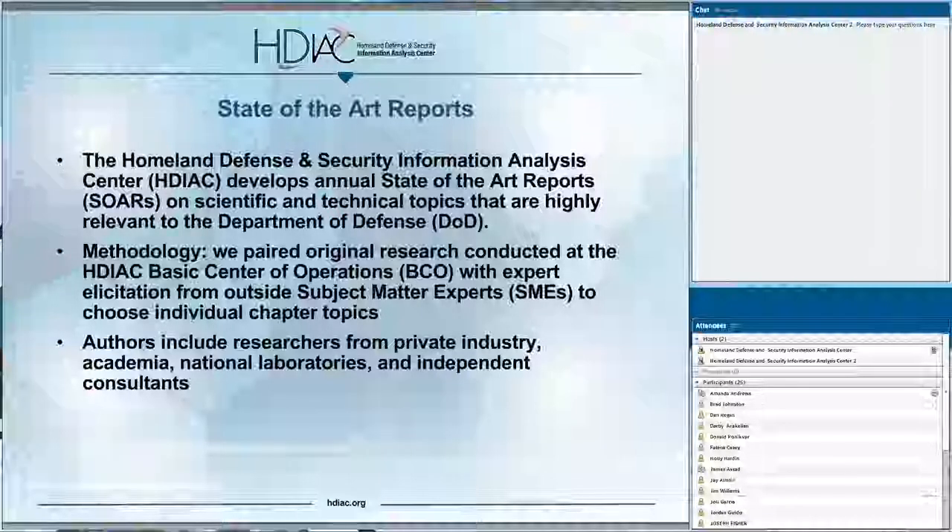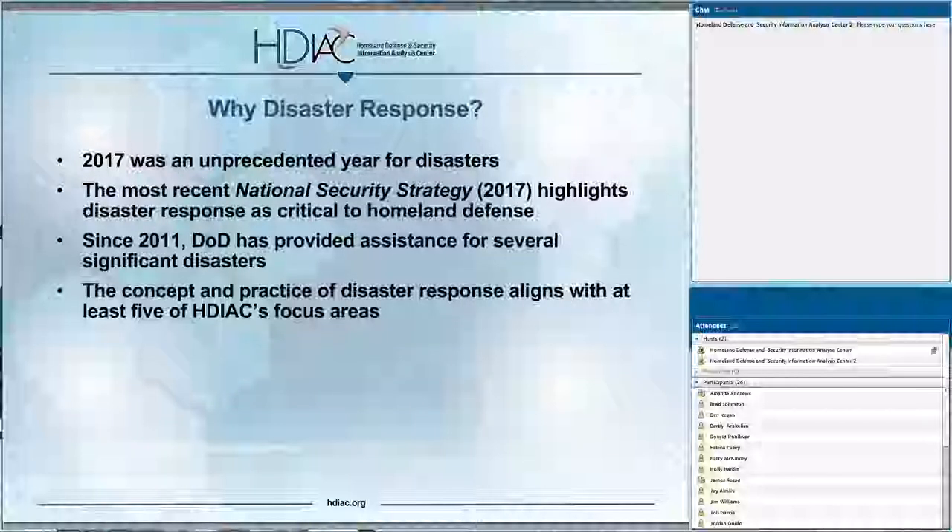HDIAC develops annual state-of-the-art reports on scientific and technical topics that are highly relevant to DOD. We paired original research conducted by Greg, myself, and other colleagues here at the HDIAC BCO regarding the leading issues, topics, and challenges related to disaster response. From there, we elicited contributions from leading external subject matter experts, arriving at seven primary chapters in our state-of-the-art report. Our authors included researchers from private industry, academia, national laboratories, independent consultants, as well as our own HDIAC experts.